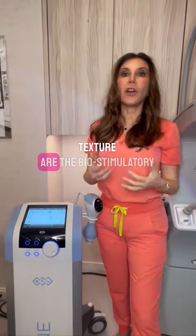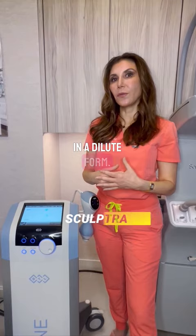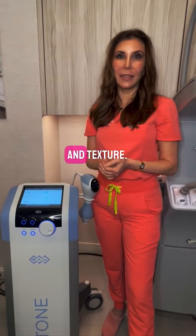Another option good for cellulite, skin quality, and texture are the bio-stimulatory fillers, which are either hyperdilute Radiesse or Sculptra in a dilute form. These help the skin form collagen and elastin, which is going to make it smoother, brighter, and improve overall skin quality and texture.